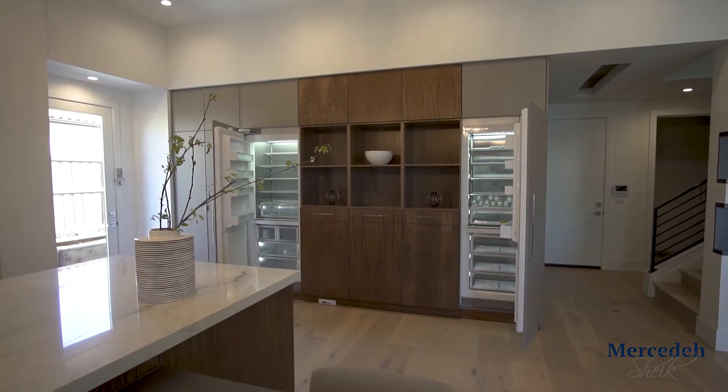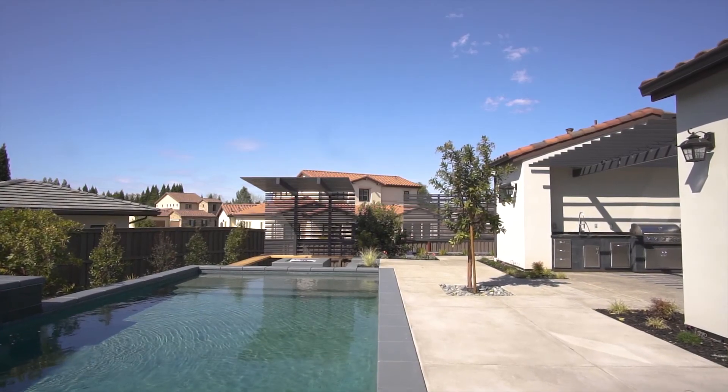Any smart built-in appliances can also be added. There are a lot of components that can go into either Control 4 or Elan G. It is a little bit more expensive to install something like this throughout your house, but the idea is there, and if you're interested, we can talk in more detail about it.